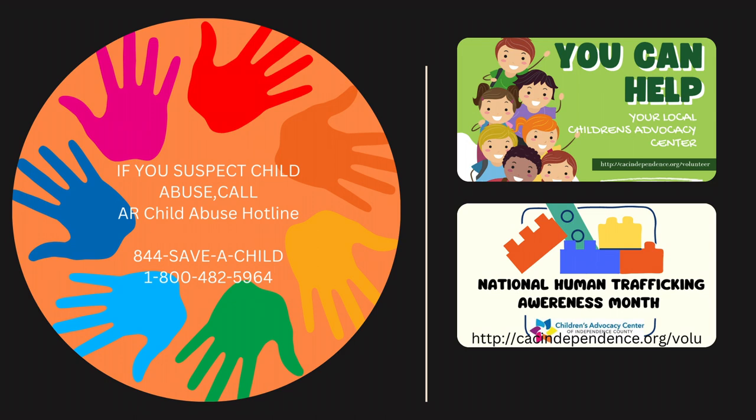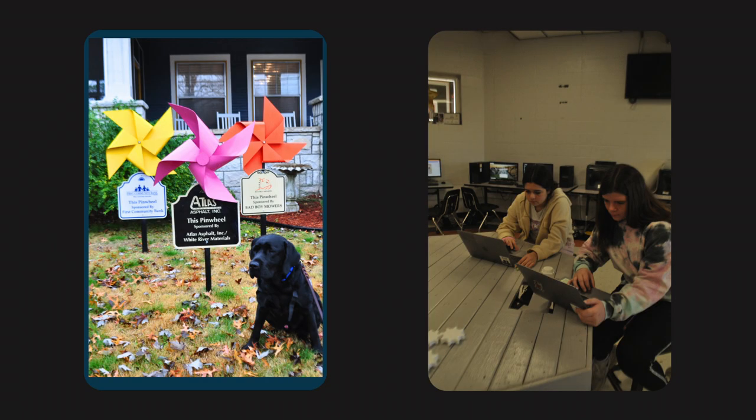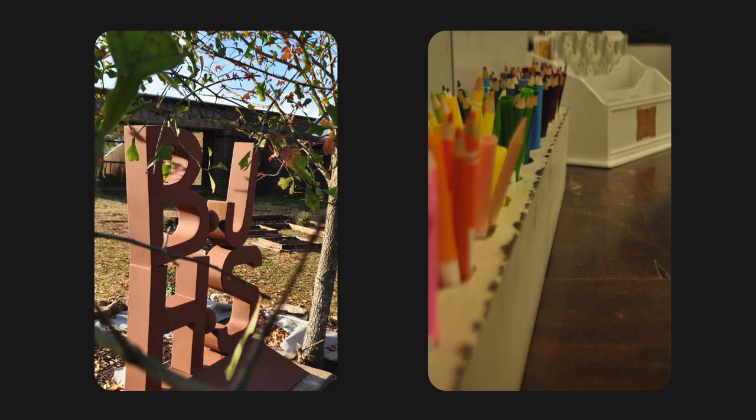Teams must work together to reach out to the community and see the needs of the community and try to help it grow. Whether it is making a phone call, sending an email, or getting with someone personally face to face, we know that finding a community partner is one of the biggest parts of creating a project at BJHS East.